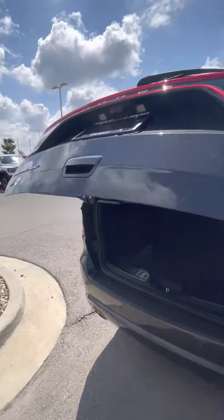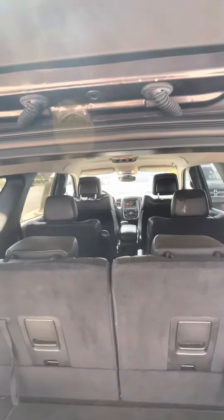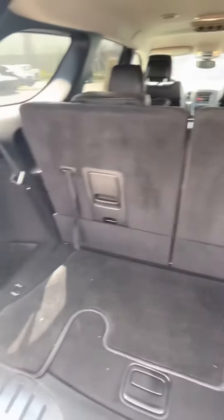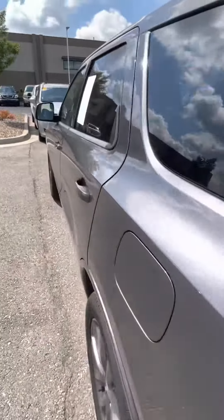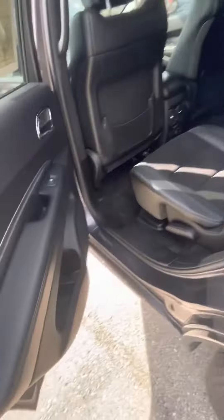Opening up the trunk here, you can see the Durango has three rows of seating. This has six seats in it and these can also fold flat to make your life a little bit easier if you are not using it and would like the space in the back.